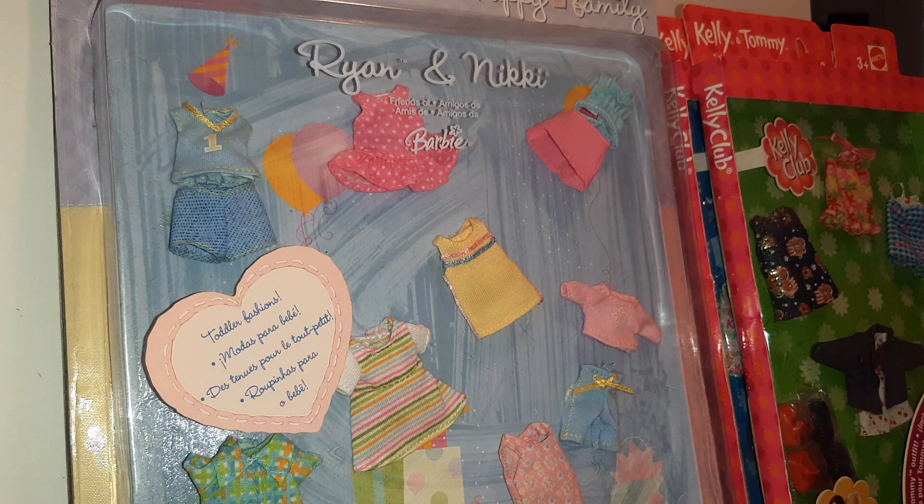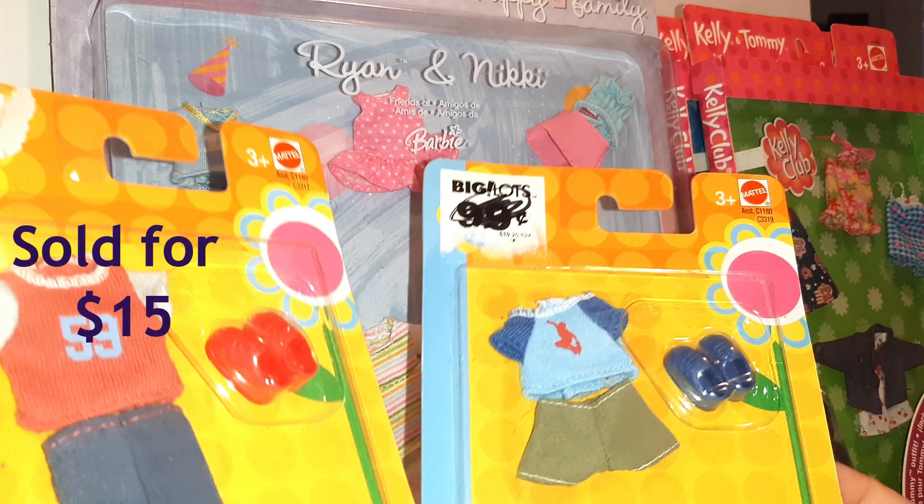These sets are newer — the Ryan and Nikki I think is around 2013, and the Tommy and Kelly ones are a little earlier than that. They just don't have very many Kelly clothes and accessories available, so they can go for some pretty decent money.